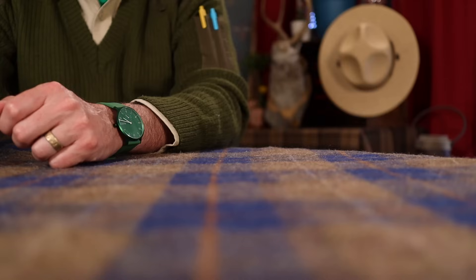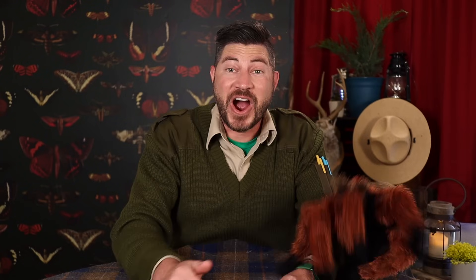Hi Junior Rangers, welcome back to the ranger station. But wait, Pearl's missing — has anybody seen her? Whoa! It looks like somebody decided to follow us back to the ranger station. What's your name? Tiny? Well, Tiny, nice to meet you. Are you giving Pearl the night off? Do you want to do the ranger roundup with us? Good.